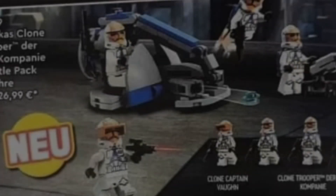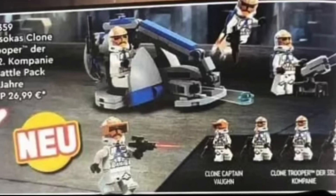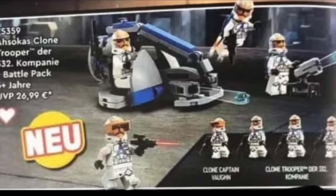What's up guys, welcome back to my channel. Looks like we finally have some new leaked images of the new 2023 summer sets. First up we have Ahsoka's Clone Troopers — I don't know why they didn't just call it the 332nd Battle Pack.